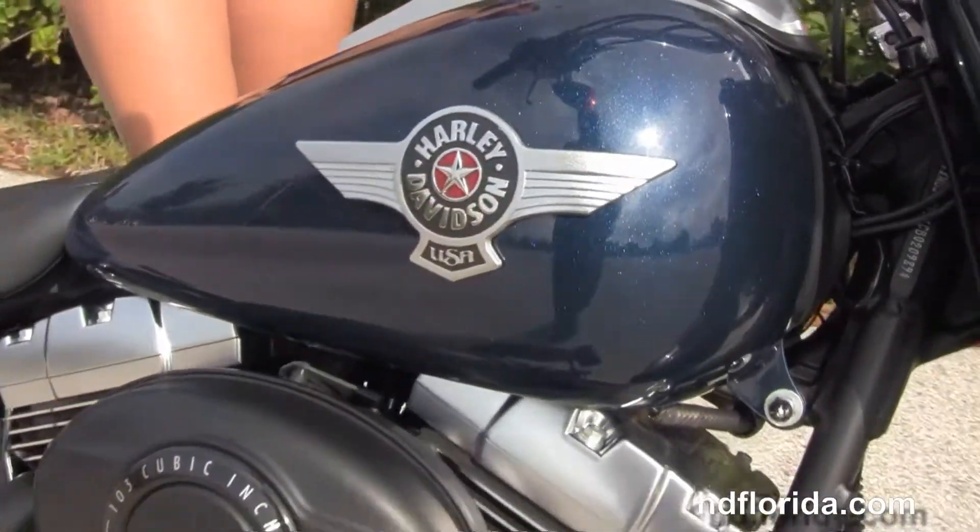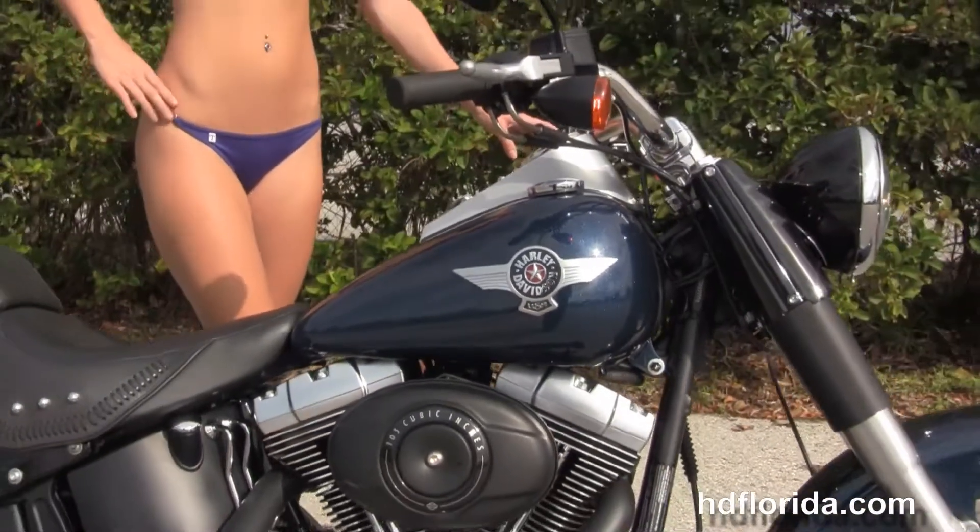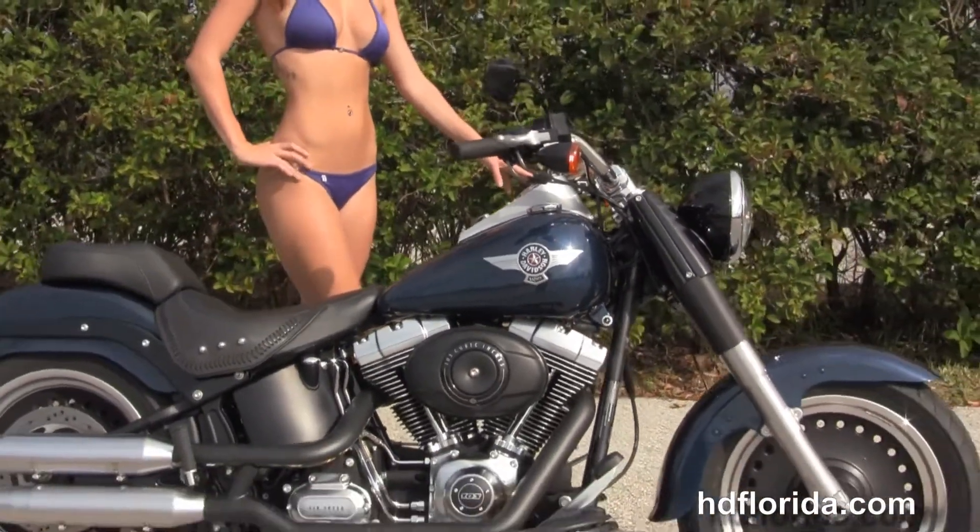Options and accessories on this bike retail over $400. And here at the world famous Harley-Davidson of Brandon, all our bikes are fully service and safety inspected.